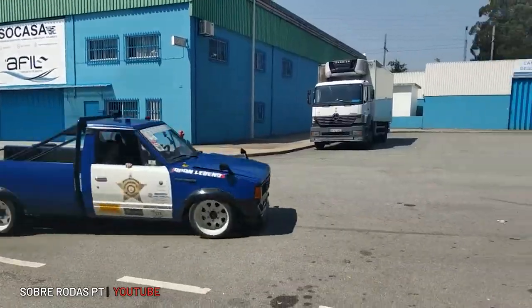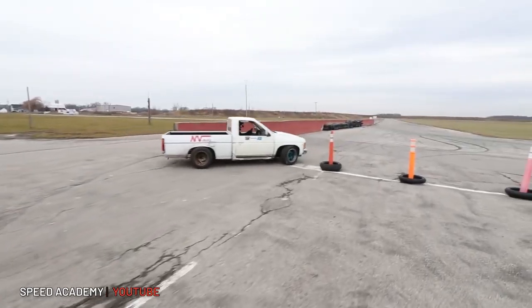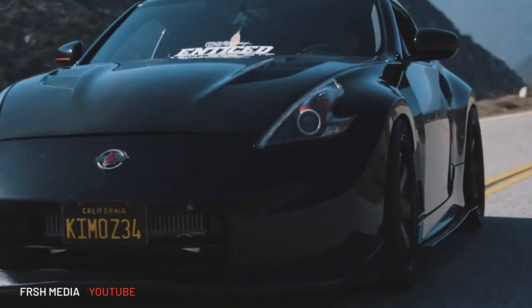The Nissan D21 pickup truck came out as a successor to the Datsun 720 and was designed at Nissan Design America in San Diego, which was also responsible for some famous models like the Pathfinder, the Xterra, the 350Z, the 370Z, and even the R35 GTR.